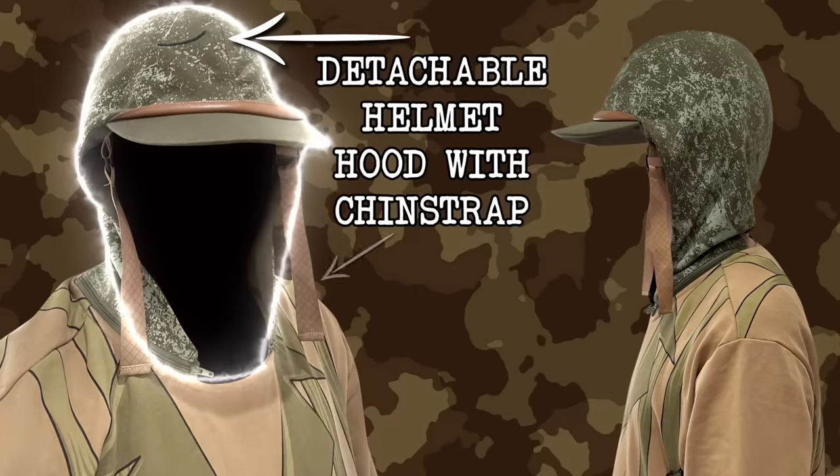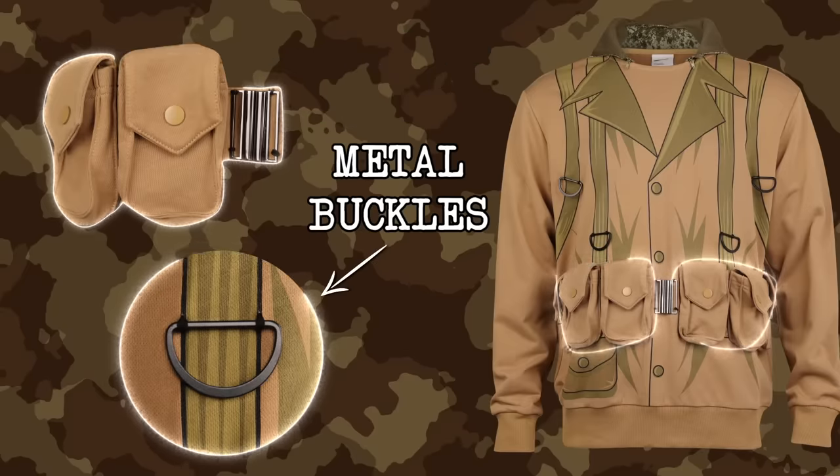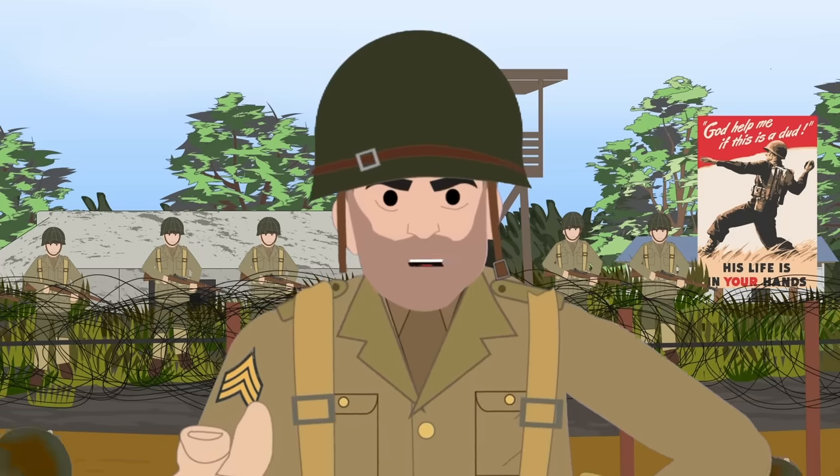Featuring a fully detachable helmet hood with chin straps, separate ammunition pouches, and metal buckles. Built from quality materials, this hoodie will not let you down on the combat terrain on the Western Front of World War II.